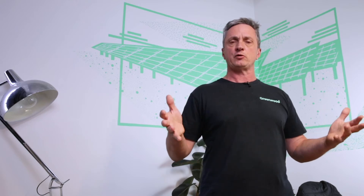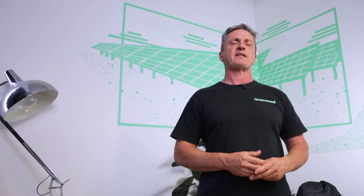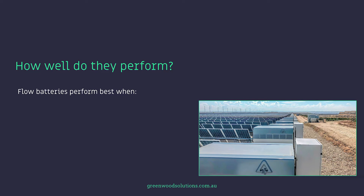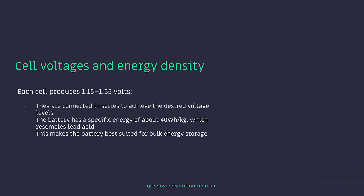The physical nature of the flow battery is that it's fairly large — it has a big footprint — but that's not necessarily a bad thing if the site under consideration has plenty of room. Flow batteries perform best when they're above 20 kilowatt hours for vanadium flow batteries, and when they can deliver more than 10,000 full cycles, so they're good for about 20 to 25 years. Each cell produces 1.15 to 1.55 volts, connected in series to achieve the desired voltage levels. The batteries have a specific energy of about 40 watt hours per kilogram, which resembles lead acid, making them best suited for bulk energy storage.